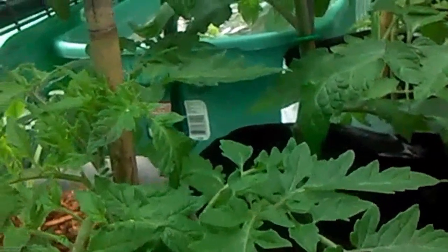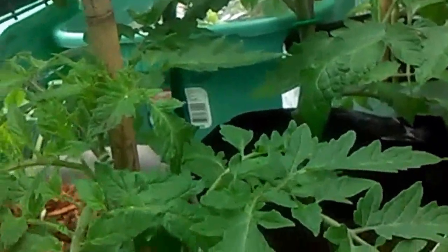They're doing so great. What I do if it's under 40 degrees at night is I bring them either into the garage or inside my house, but most of the time they stay in my greenhouse.